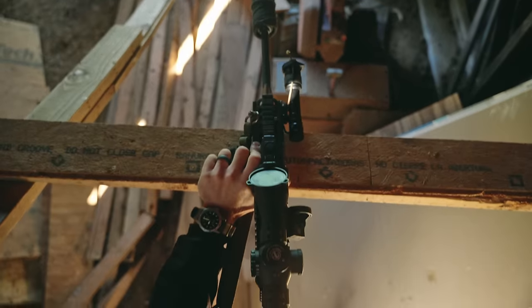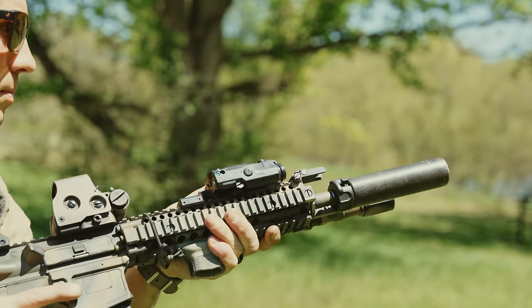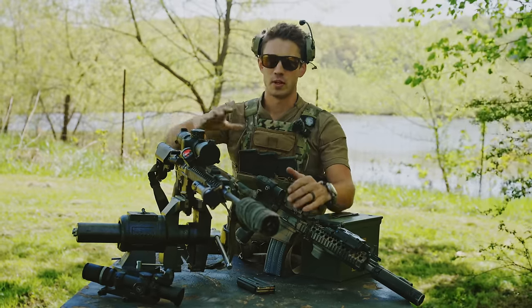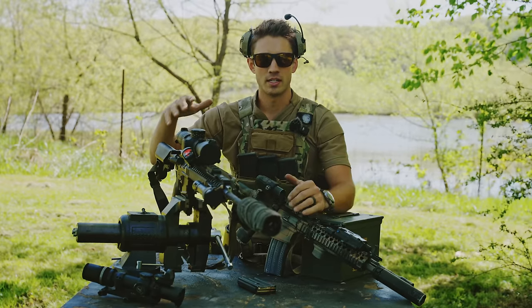For example, I have here an 18-inch with a suppressor, and I have an 11.5 with a suppressor. This one has an LPVO or mid-range MPVO, and then a red dot and a magnifier. Before we get too far into the details of these builds and what I would do to have guns that complement each other,